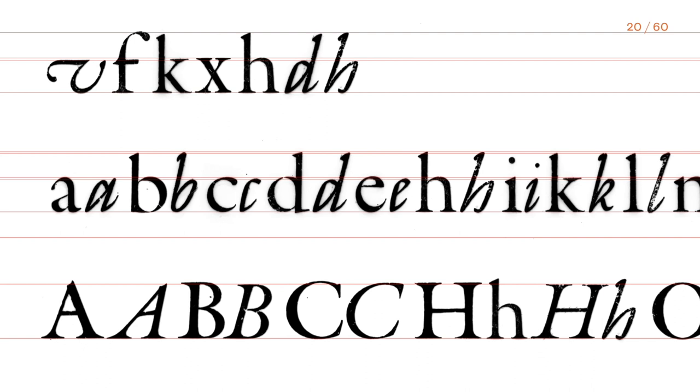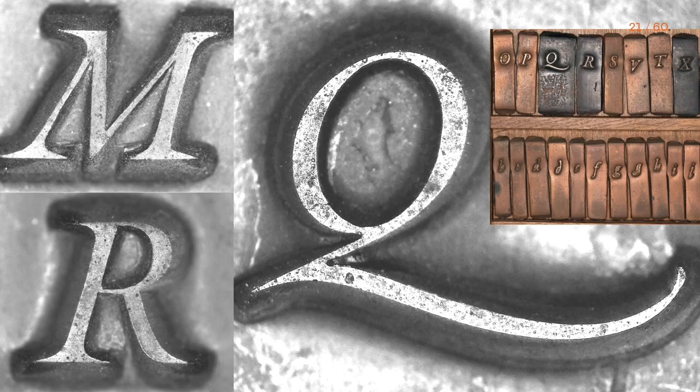While a line set in Romaine displayed regularity and rhythm of stem and balls, it was harder to witness such regularity in cursive's powerful curves and miscellaneous angles of inclination. Matrices were our luckiest source of fine details, character of the type, and peculiarities of letterforms.